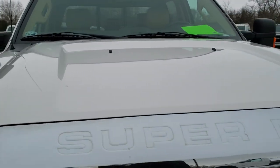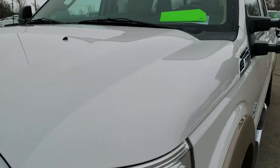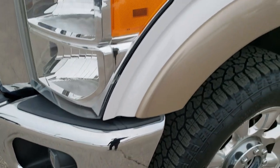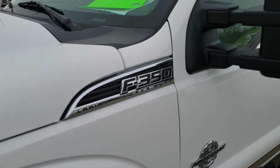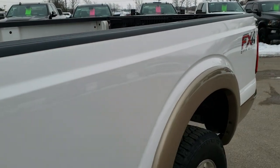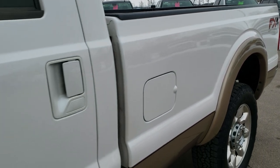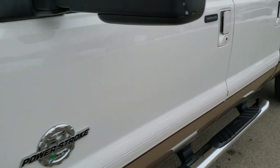This truck has the 6.7 liter Power Stroke diesel, and from this HD video you will be able to tell just how clean this truck is all the way around, inside and out. This truck has been fully safetied and inspected by our service shop with a fresh oil and filter change.